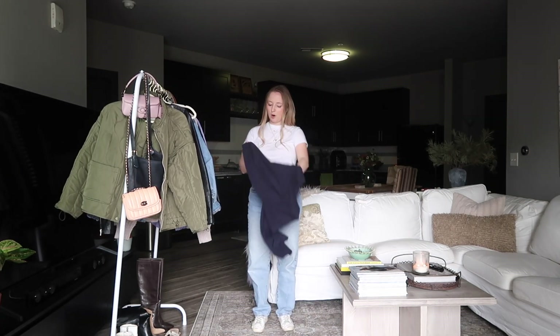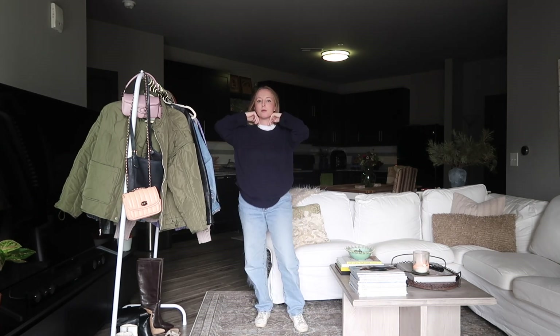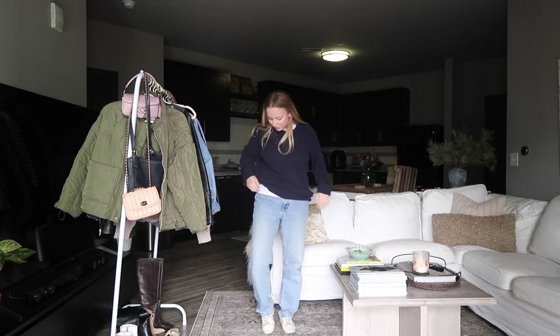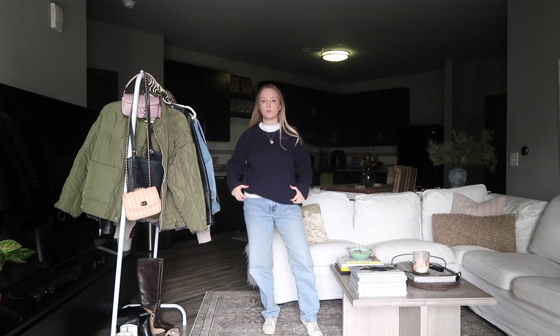Another way to style a white tee that's been really popular especially recently is under a sweater. With this same base layer tee, I would actually untuck it a little bit for this look and pull it up on the side — you can kind of see it tucked out underneath, and you can also see the white tee at the collar.